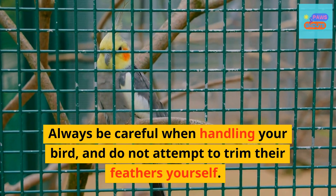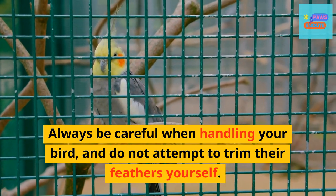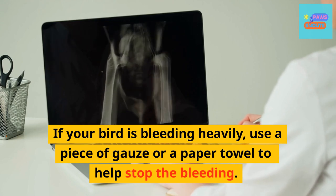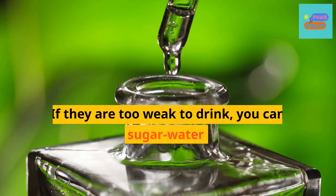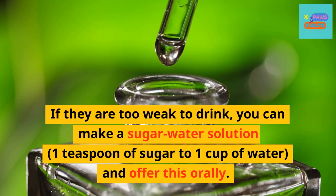Always be careful when handling your bird, and do not attempt to trim their feathers yourself. If your bird is bleeding heavily, use a piece of gauze or a paper towel to help stop the bleeding. For birds suffering from dehydration, try to offer them water with an eyedropper or syringe. If they are too weak to drink, you can make a sugar water solution — one teaspoon of sugar to one cup of water — and offer this orally.